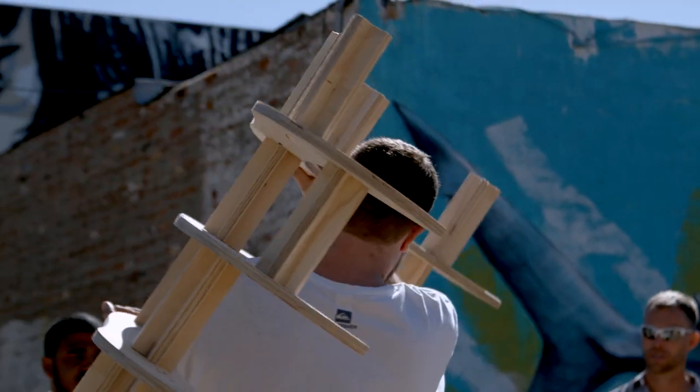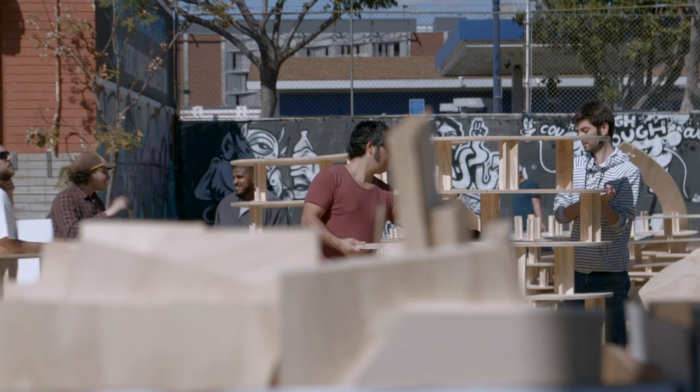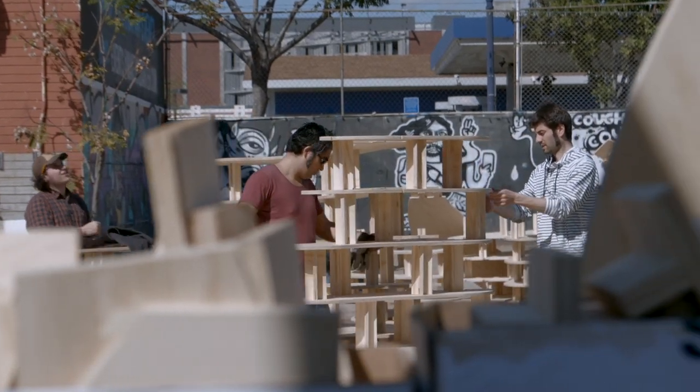I was just excited to be part of a team that could provide sort of a stage and an experience. Hopefully, our design just sort of facilitates their interaction and the way they work and work together.